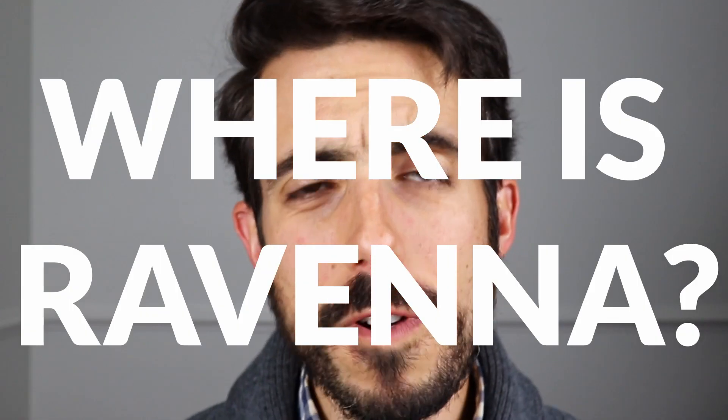I'll also talk about the drawbacks to living in Ravenna at the end of the video, because there are some worth mentioning and keeping in mind if you do plan to live here. So first of all, where is Ravenna on the map?